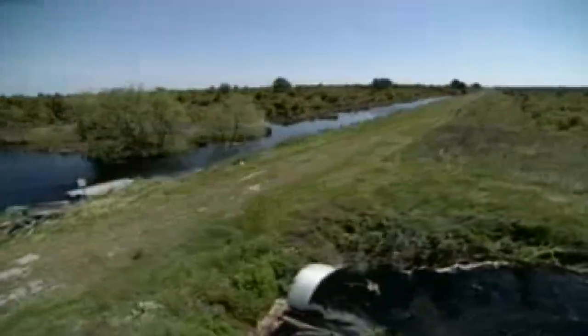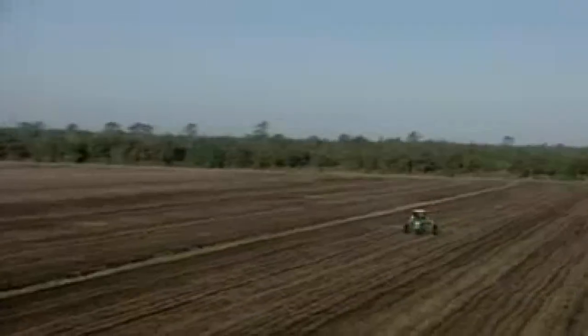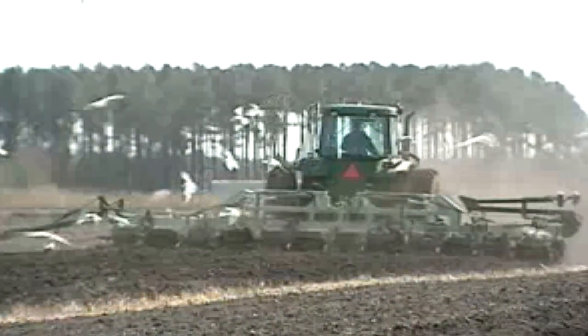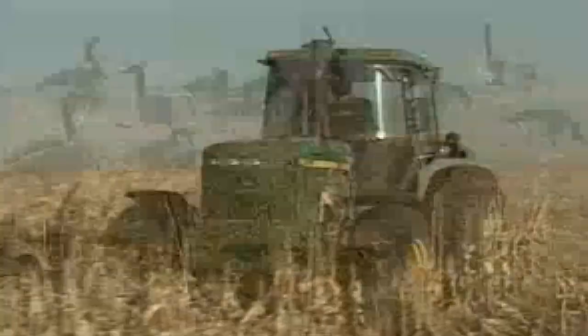Large populations of black bears and white-tailed deer inhabit the refuge. Other mammals found here include the endangered red wolf, raccoon, gray squirrel, cottontail rabbit, marsh rabbit, bobcat, gray fox, red fox, and coyote. There are four venomous snakes, including the timber rattlesnake, cottonmouth, pygmy rattlesnake, and copperhead.